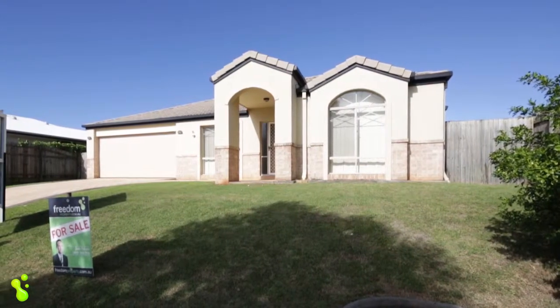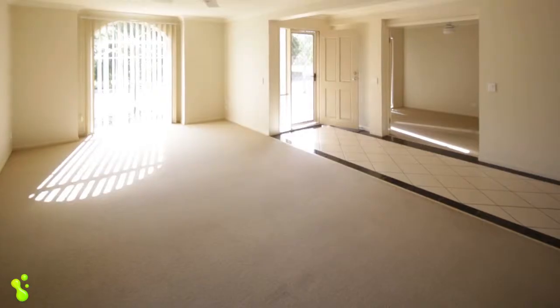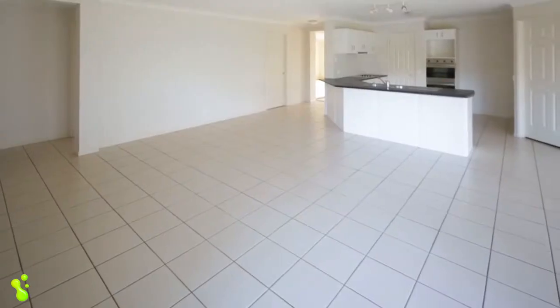Ladies and gentlemen, we've got another fantastic opportunity for you here. I'm excited to present to you this spacious, modern, high-quality family home. Welcome to 33 Baythorne Drive in Thornlands. Constructed by Metricon Homes, the property encapsulates the unique and contemporary styling of these highly respected builders. The functional layout flows well and caters perfectly to the modern family. The home is fresh, bright and open, and conveys a wonderful sense of space and serenity.